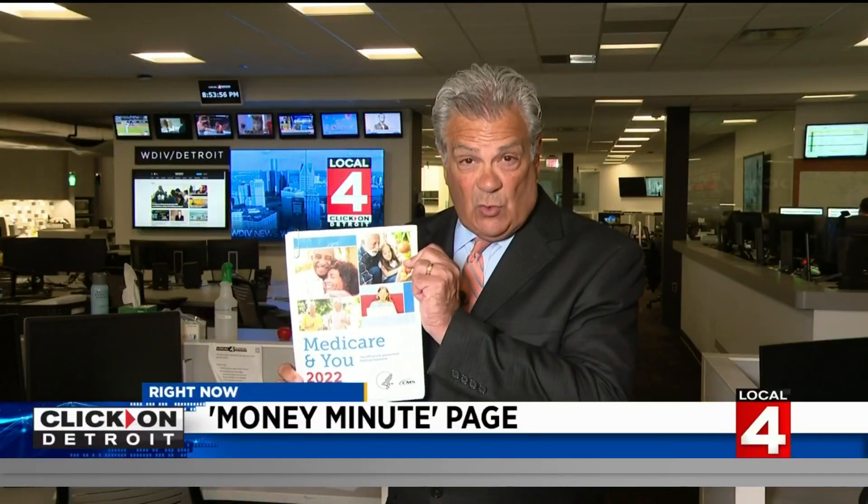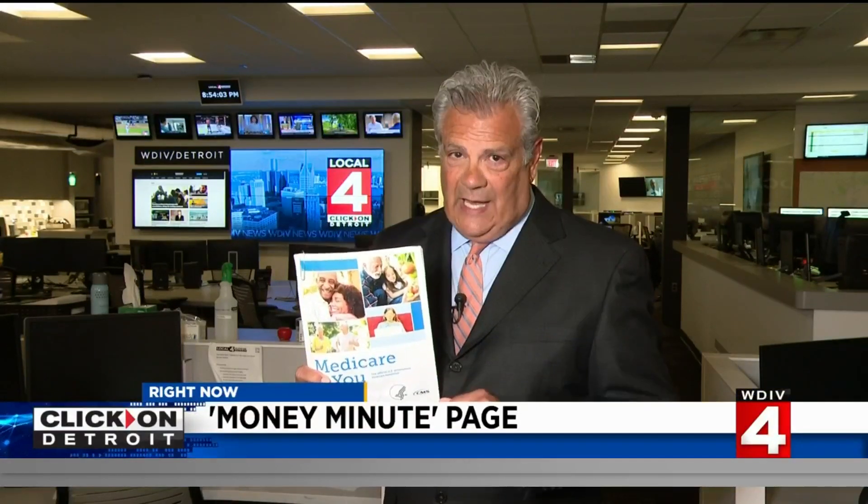We have this booklet called Medicare and You 2022. We're going to link to this — you can have the entire booklet for free online on the Money Minute page at clickondetroit.com.